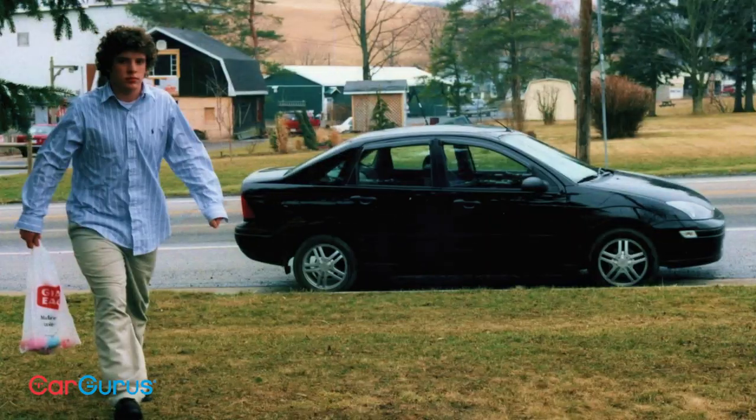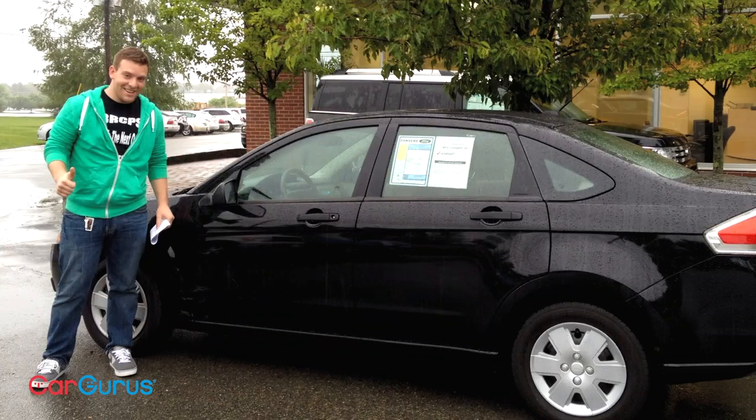First it was a 2005, then a 2010, and now this 2016. However, Ford's decision to cut the Focus lineup here in the US and North America has left me with a bit of an issue — next time I need a car, I'm not sure what to get.